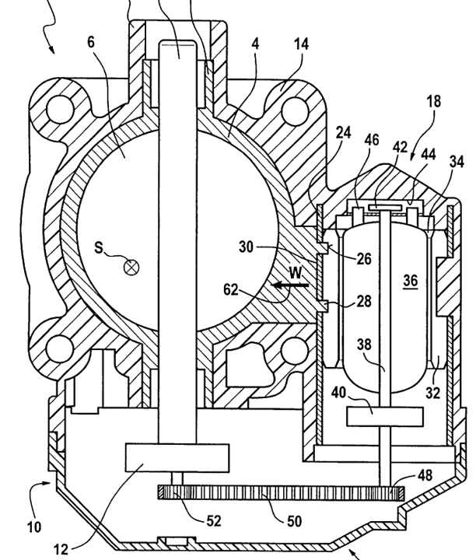Electronic throttle control facilitates the integration of features such as cruise control, traction control, stability control, and pre-crash systems and others that require torque management, since the throttle can be moved irrespective of the position of the driver's accelerator pedal. ETC also provides some benefit in areas such as air-fuel ratio control, exhaust emissions and fuel consumption reduction, and works in concert with other technologies such as gasoline direct injection.